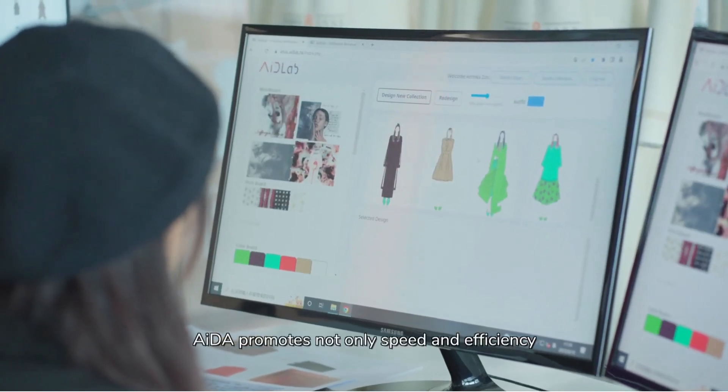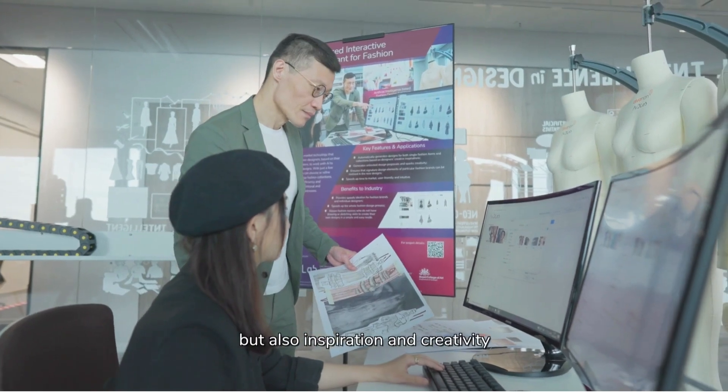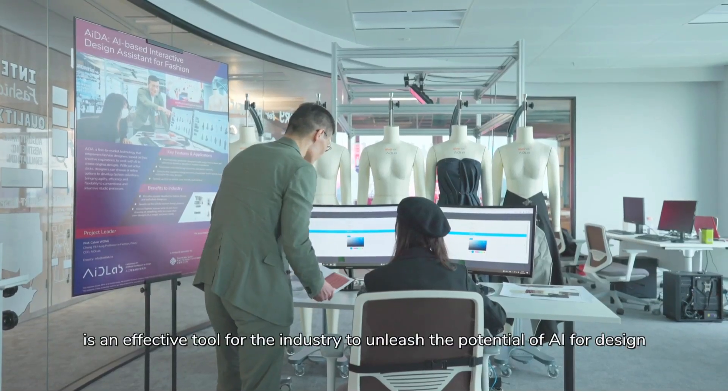AIDA promotes not only speed and efficiency, but also inspiration and creativity. It is an effective tool for the industry to unleash the potential of AI for design.